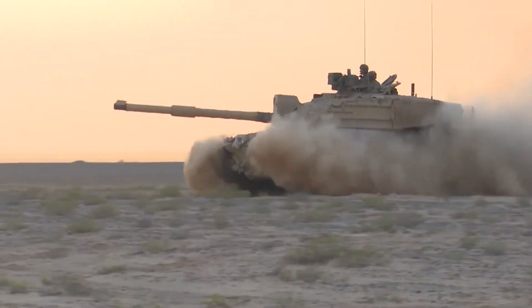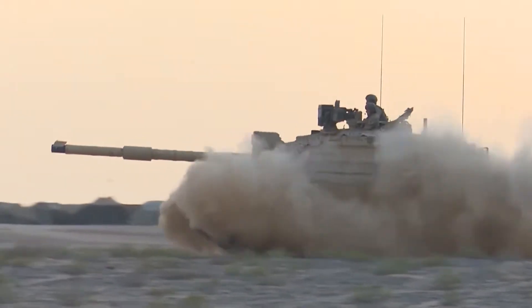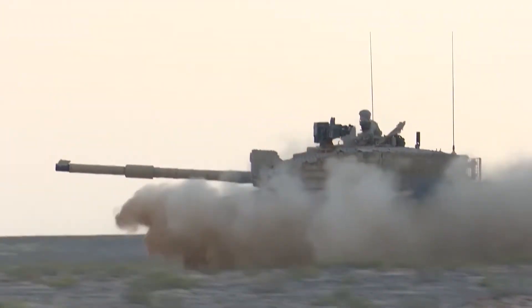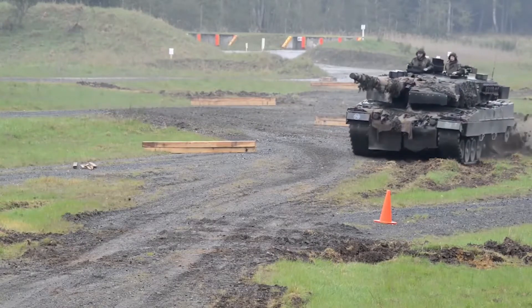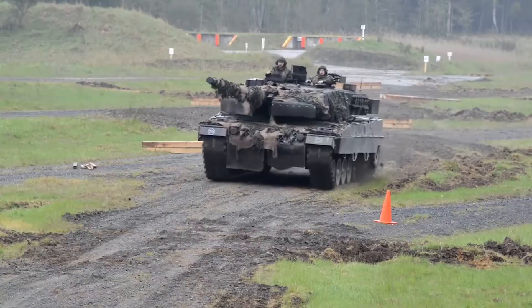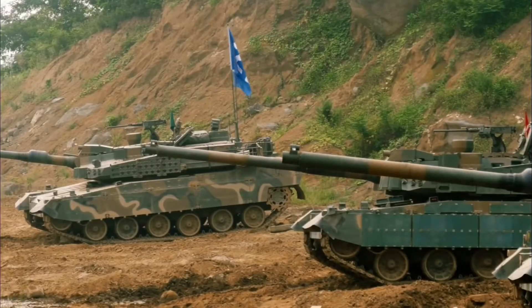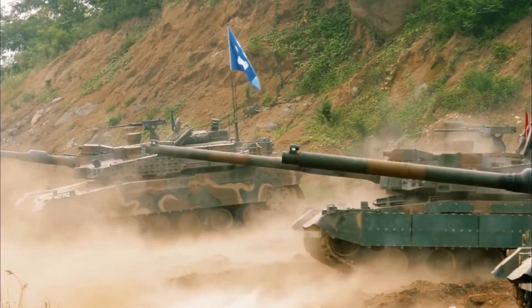Tanks are armored warfare vehicles designed and built specifically for frontline combat. They are known for their fearsome firepower, all-terrain mobility, and highly advanced defensive capabilities. Main battle tanks have progressed from basic and light to big, sophisticated, and high mobility during the Cold War, with advances in weapons and countermeasures.